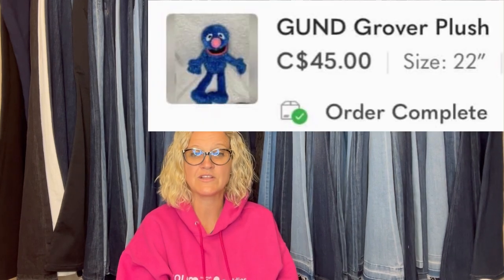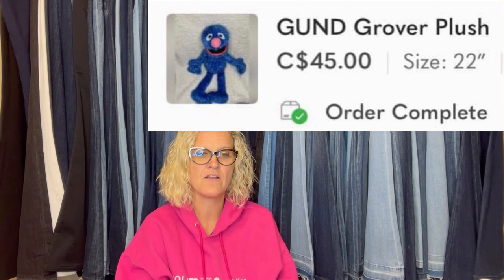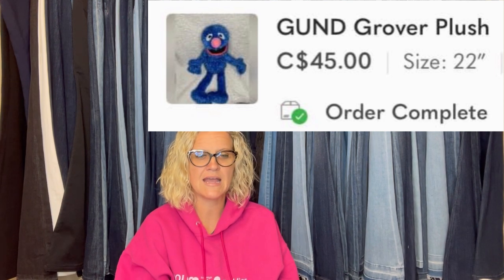Bought this 22-inch Grover at Value Village for $2, listed on Poshmark for $50, and took a best offer of $45 — looks like this is Canada. Bought this Willie Talk Ventriloquist Doll at the Goodwill for $3.03; his mouth mechanism was a bit loose but he still sold for $65 plus shipping. Weird ventriloquist puppets sell — always look up the weird. That sold on Mercari. If you're not on Mercari, definitely check it out; it's a great platform especially for plush and toys.